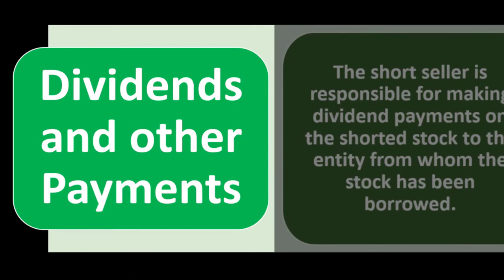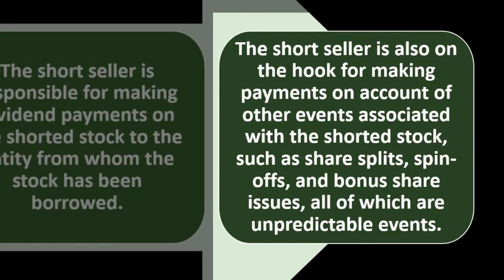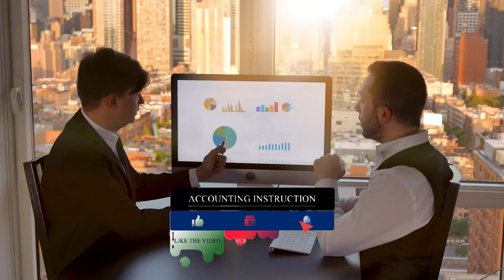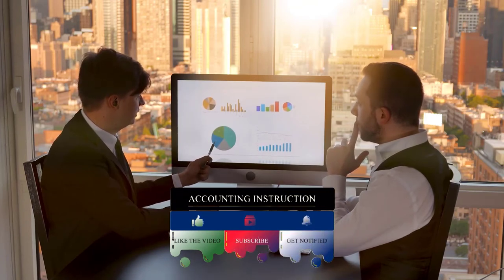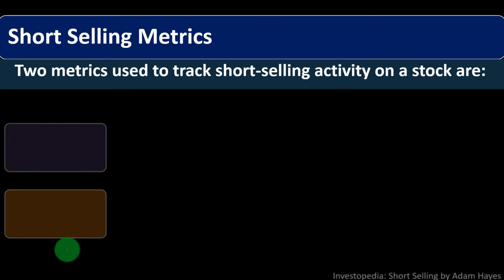Dividends and other payments: the short seller is responsible for making dividend payments on the shorted stock to the entity from whom the stock was borrowed. The short seller is also on the hook for payments related to other events associated with the shorted stock, such as share splits, spinoffs, and bonus share issues — all of which are unpredictable events. For example, if a stock split occurs during a short sale, you'd suddenly be on the hook for twice as many shares, though at half the price.